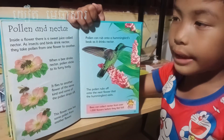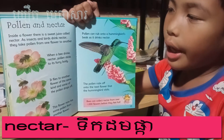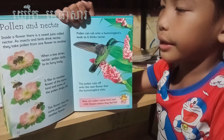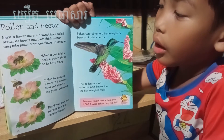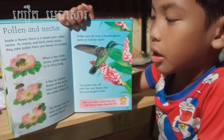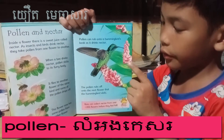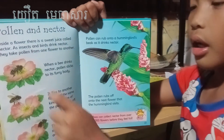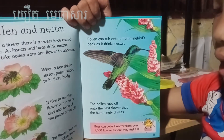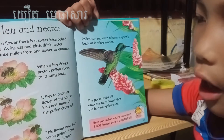Pollen and nectar. Inside a flower there is a sweet juice called nectar. Insects and birds drink nectar as they take pollen from one flower to another. When a bee drinks nectar, pollen sticks to its furry body. Look at it — when a bee drinks nectar from the sweet flowers, the pollen from the flower sticks to them. It flies to another flower of the same kind and some pollen drops off.